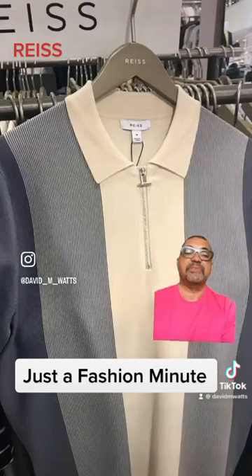A nice engineered stripe knit polo, which is very cool too. Definitely worth checking out Reiss menswear — as I say, slightly under the radar, but always some interesting pieces. Enjoy.